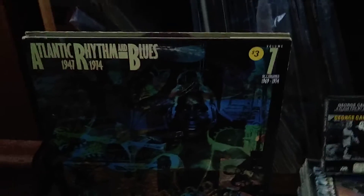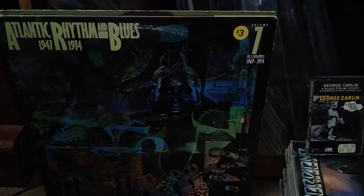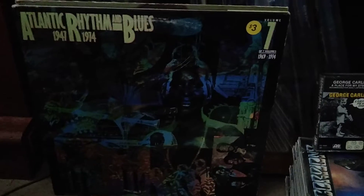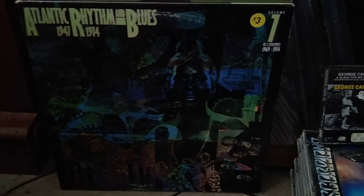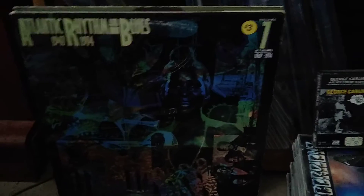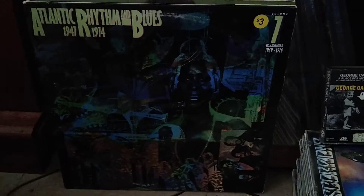Atlantic Rhythm and Blues 1947–1974. I only got volume seven, covering 1969 to 1974. I looked this up — it was part of a 14-album box set released in 1985. The box set is expensive but I only paid three dollars for it and both records look good.